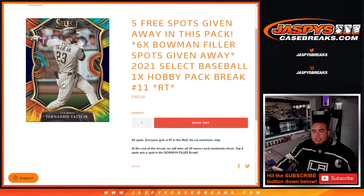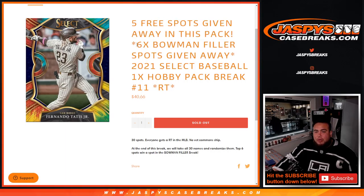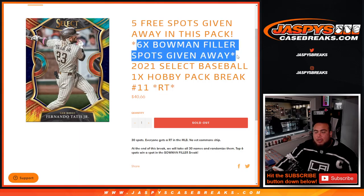What's up everybody, Jason here from JaspiesCaseBreaks.com. We're giving away 5 free spots with this select pack filler and 6 Bowman spots. We do this 2021 Select Baseball one pack copy break number 11.